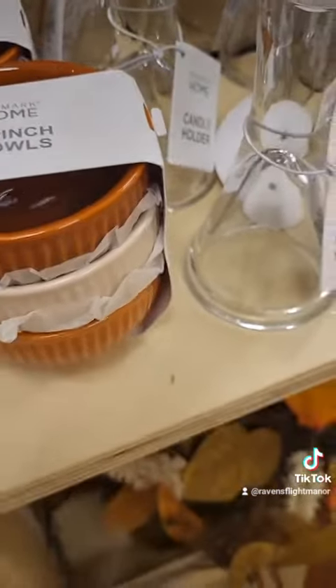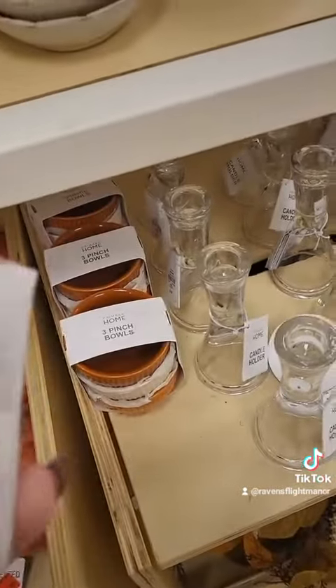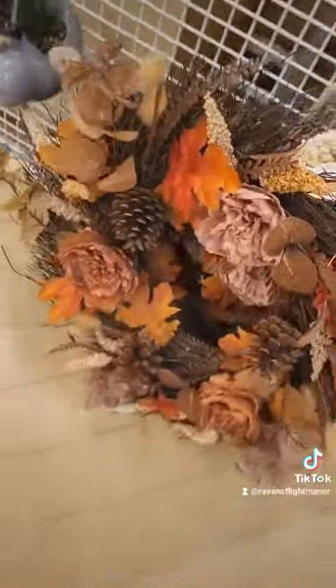Down to a quid, just one euro each. And these little bowls which are great for charcuterie boards - and we all know I love a charcuterie board - and for four quid, so I picked them up myself.